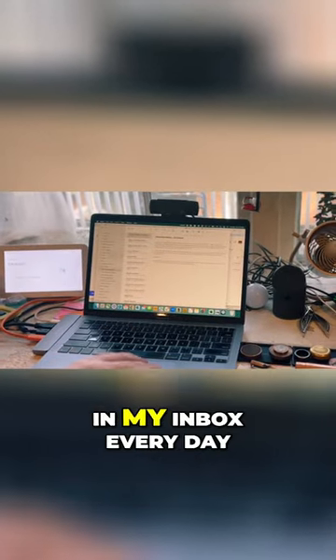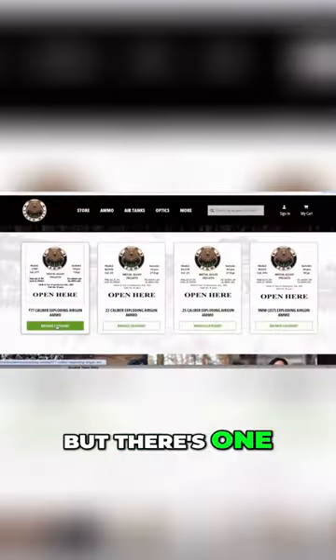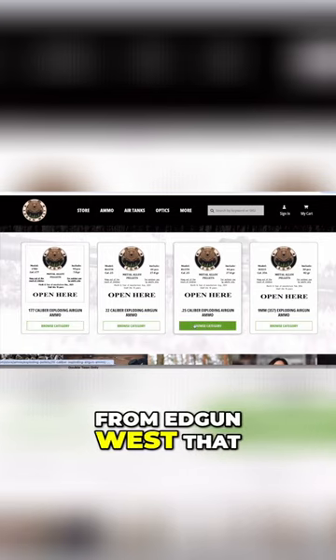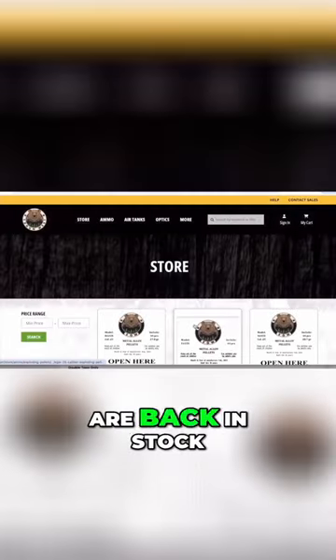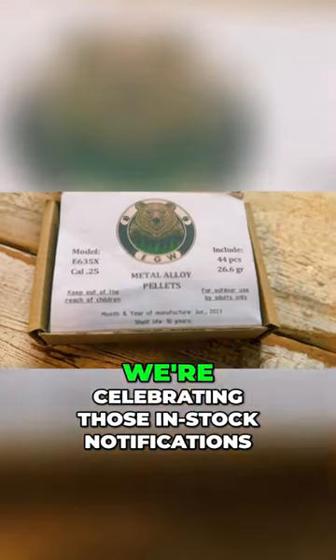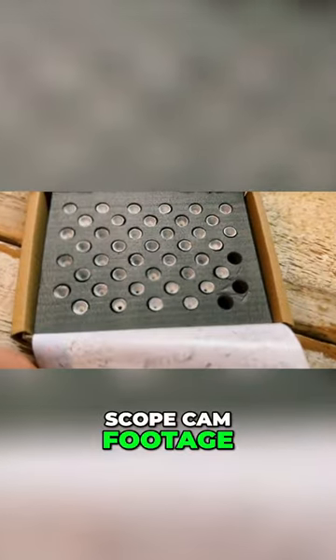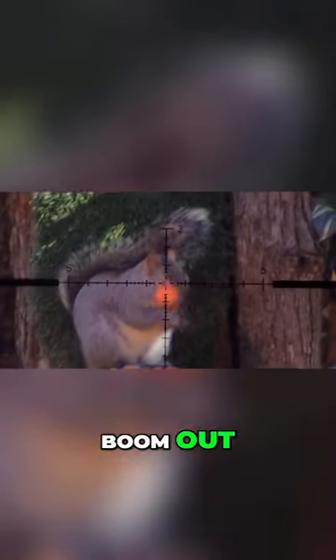I get a ton of marketing emails in my inbox every day, but there's one I never get mad at — that's the in-stock notification from Edgun West that some exploding pellets are back in stock. And in today's video, we're celebrating those in-stock notifications with some 4K scope cam footage of pellets that go boom out of my Edgun Leshy 2 and something new that arrived.